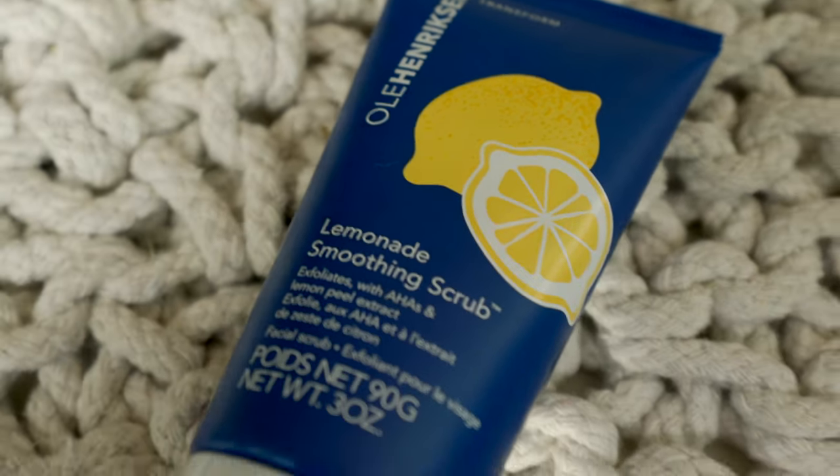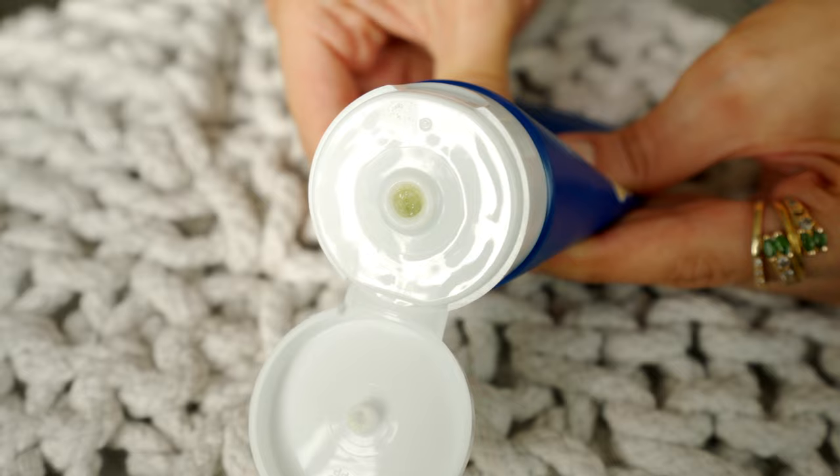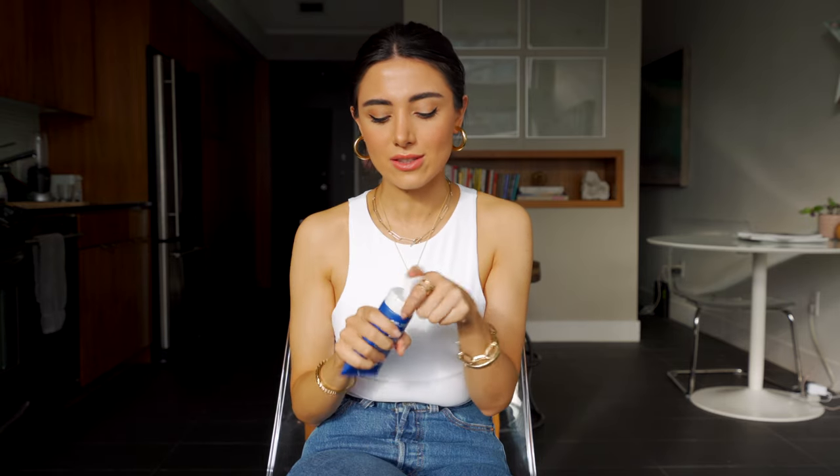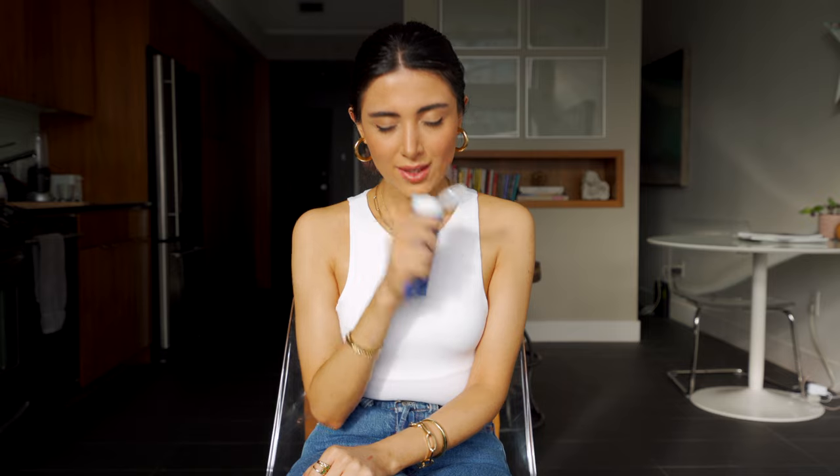My next favorite is this Ole Henriksen lemonade smoothing scrub. I love this scrub. It's so nice and gentle. After using this, my face feels so soft and so clean. It's the perfect base for applying my moisturizer after. I can use this day or night. I love the smell — it literally smells like a lemon tart or like a lemon meringue, and I straight up just want to eat it. It has alpha hydroxy acid, which helps exfoliate the face, but it does make your face a little sensitive. So if you are going to use the scrub, I would recommend trying it like once a week and then moving up to more than that.